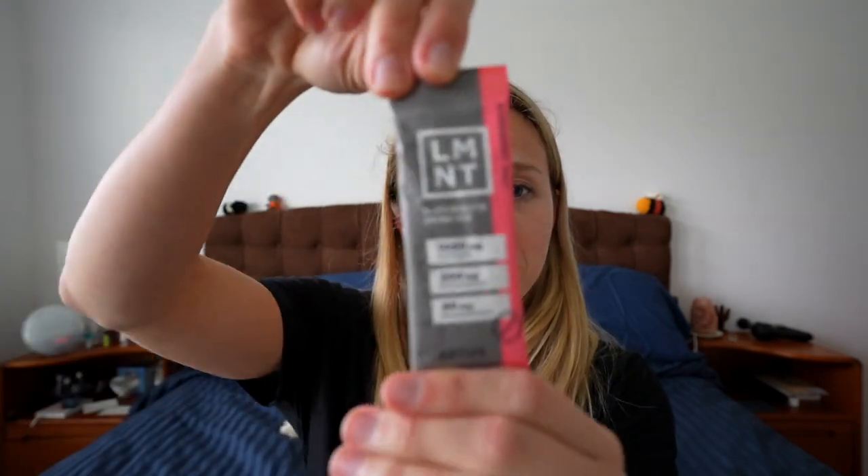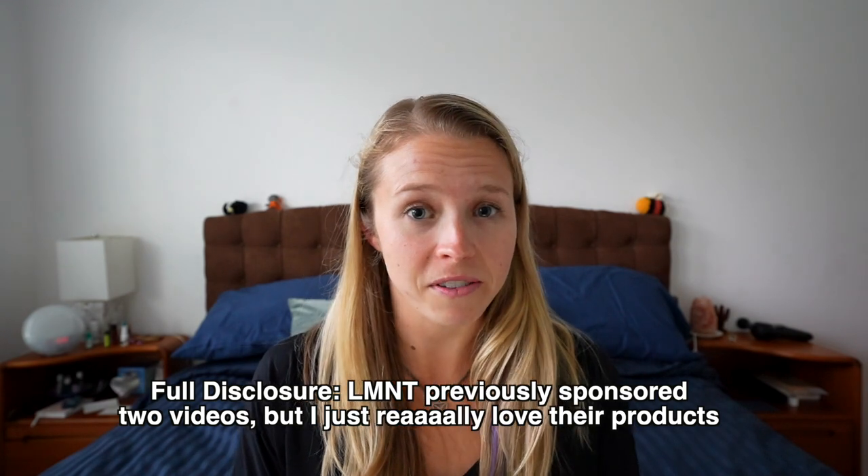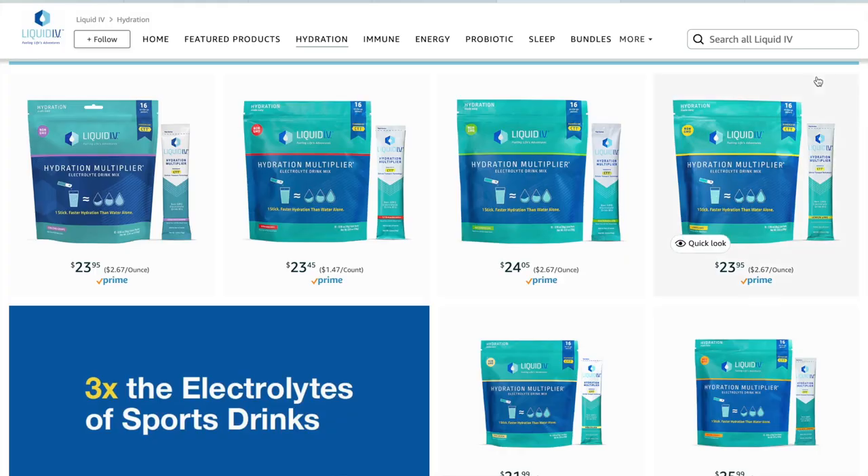There's more to hydration than just drinking water, so I'd recommend a good electrolyte mix. I'd recommend Element — no sugar, just sodium, potassium, and magnesium. I suggest trying a variety pack if you've never purchased their products before so you can try different flavors. If you don't want something super salty, Liquid IV is a popular option — it has sugar so it's not my preferred, but it's decent. Two other brands that kept coming up as recommendations are Gnarly and Scratch, though I haven't tried them personally.